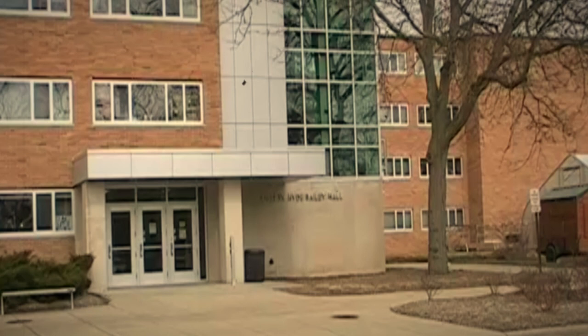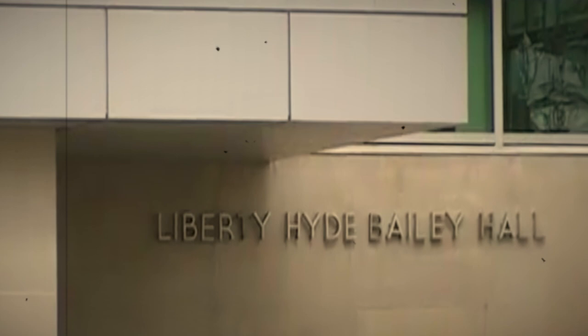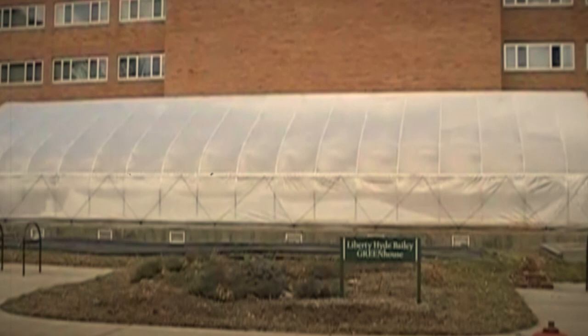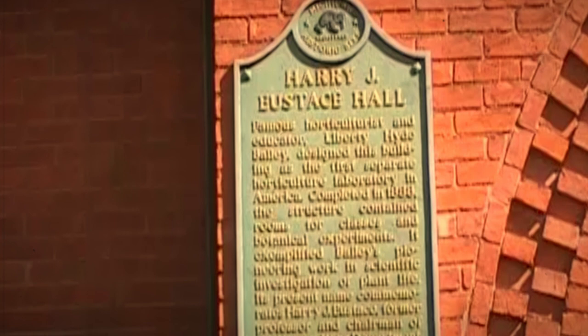Walking on campus at Michigan State, you will run across a residence hall called Liberty Hyde Bailey Hall. This is the dorm for the Bailey Scholars Program and the residential initiative for the study of the environment. Next door is the Bailey Greenhouse, an urban farm growing organic and healthy produce for consumption on campus. A short walk away you can find Eustace Cole Hall, the first horticultural laboratory building in the country, designed by Bailey and built in 1888.